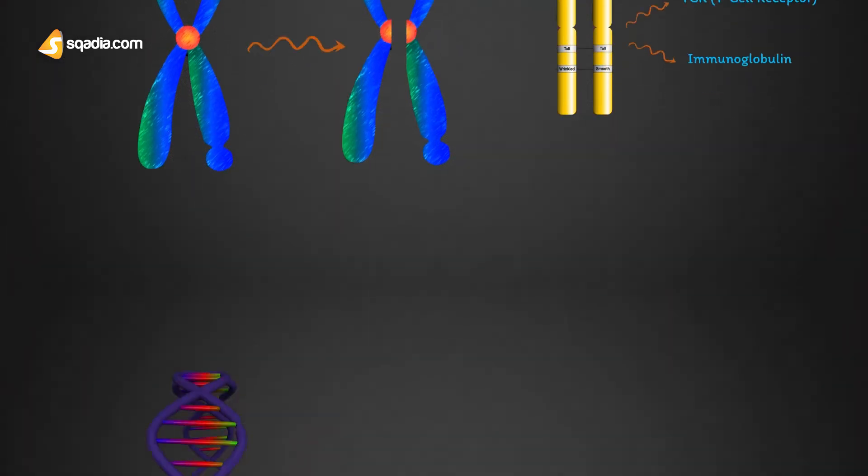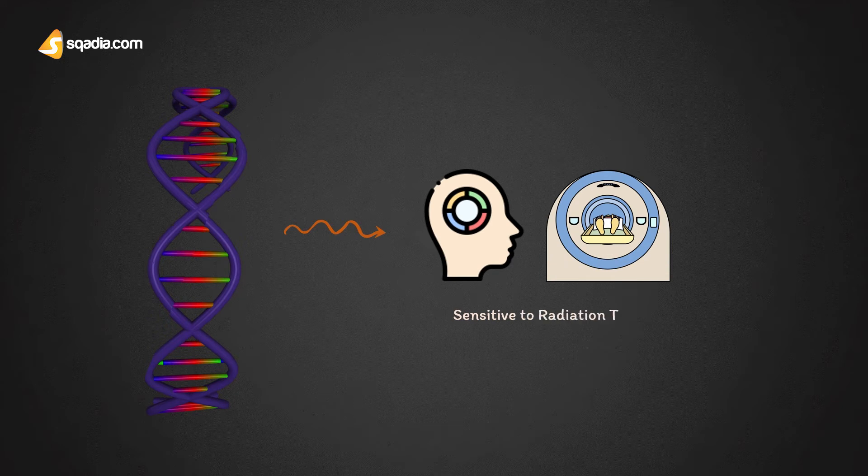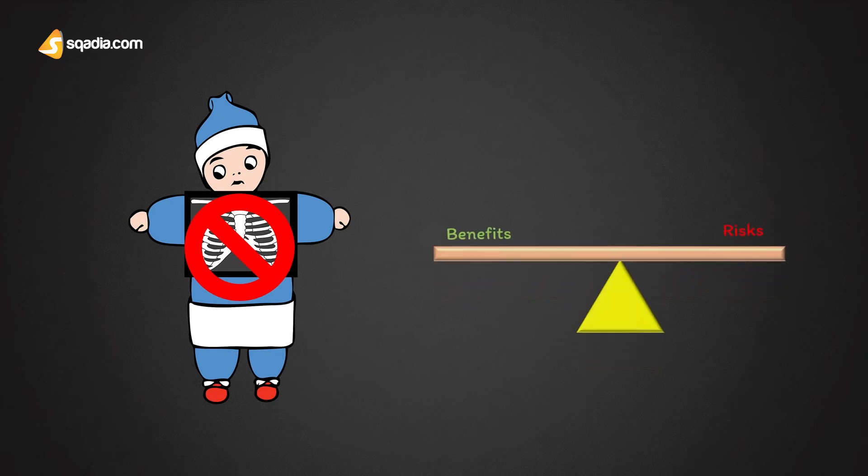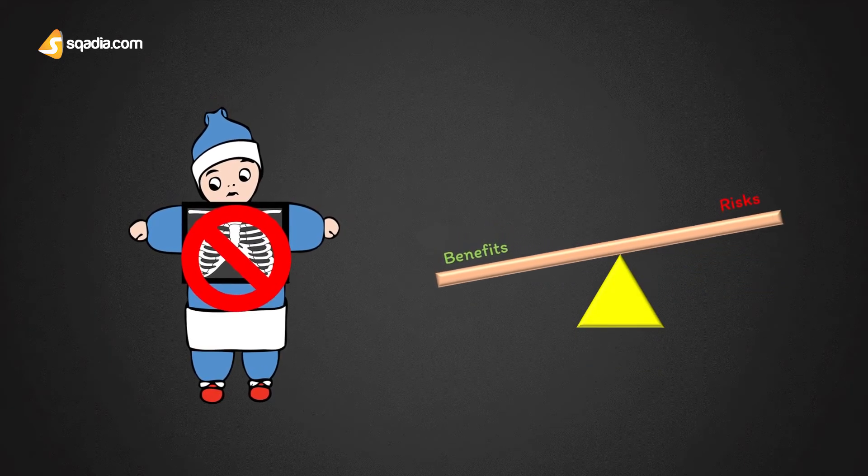Since DNA repair is also greatly impaired, the patients are extremely sensitive to ionizing radiation. Hence, radiographic examination should not be performed in these patients unless the benefits clearly outweigh the risks.